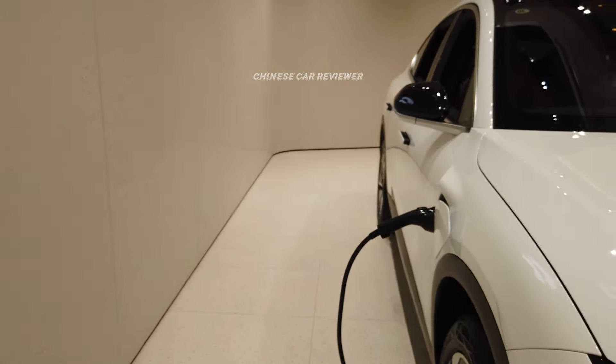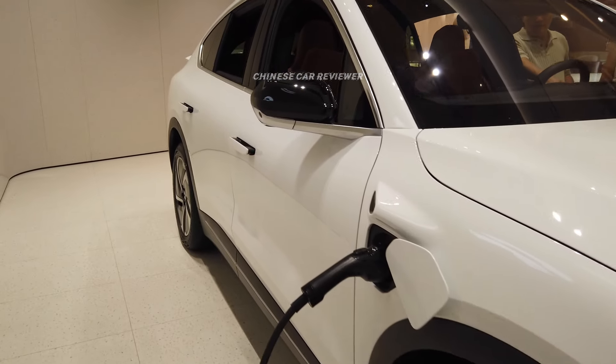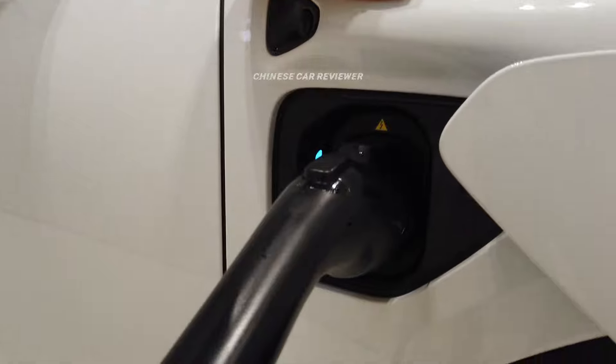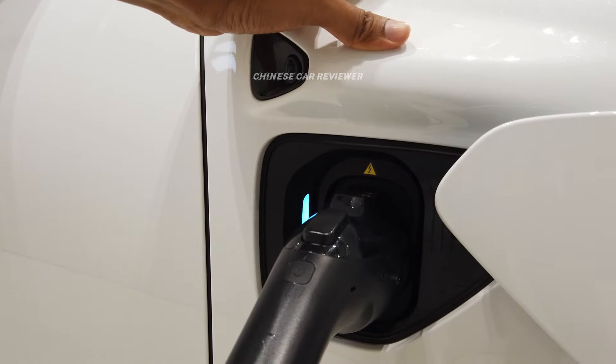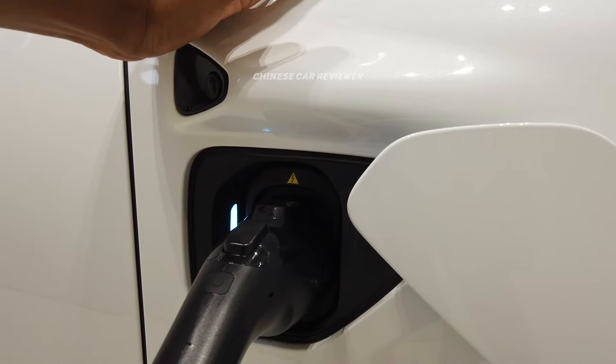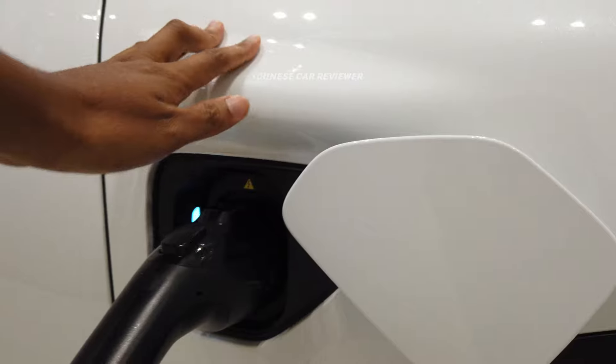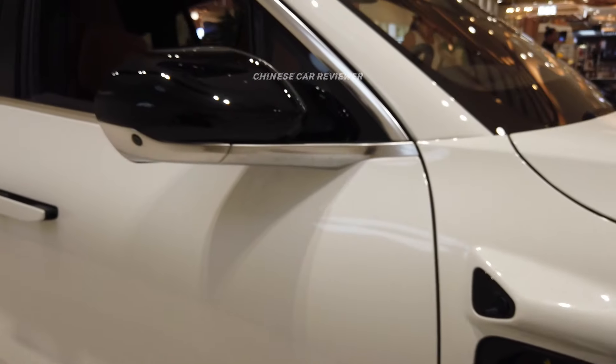Coming to this side, we don't have much space on the left side, but this is your charging port. There is only one charging port and you can use a slow or fast charger. If you use the slow charger it will take around 10 hours, but if you use the fast charger it will take only 15 minutes. You can also go to the NIO battery service station and swap the battery within three to five minutes.